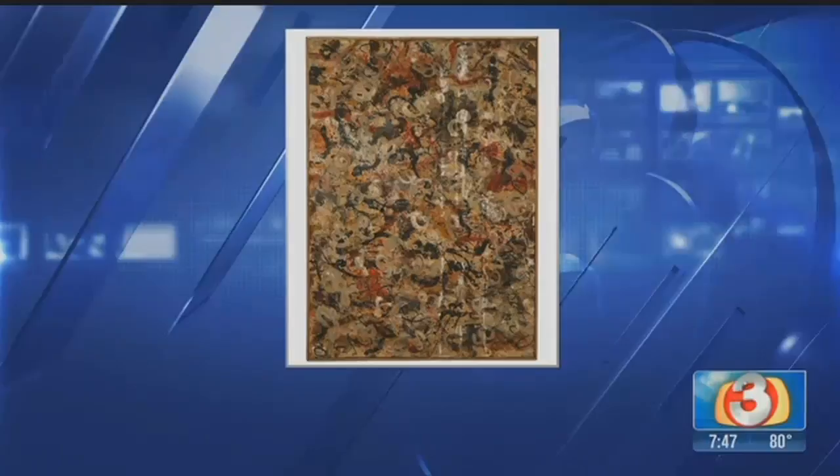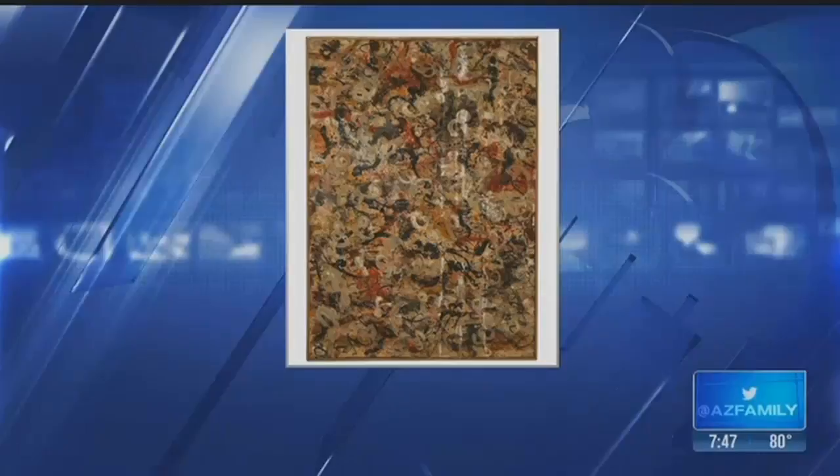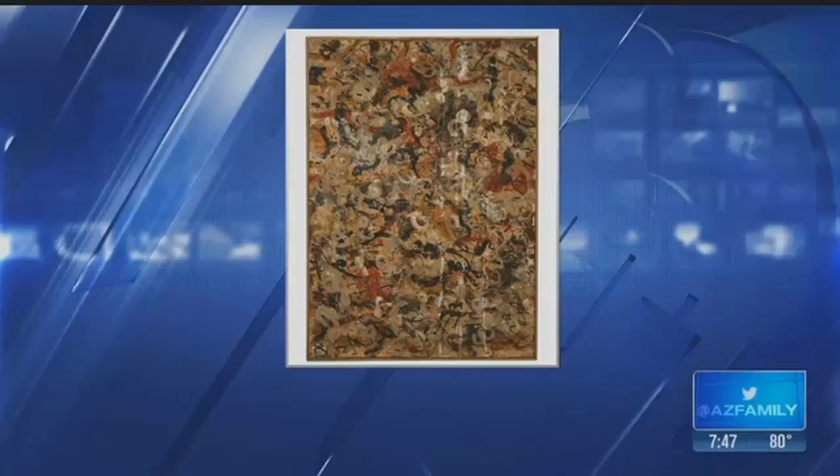Peggy Guggenheim was a regular. She knew everyone. She was so connected, and the story of her life unfolded, and then the art started to really tell the story.